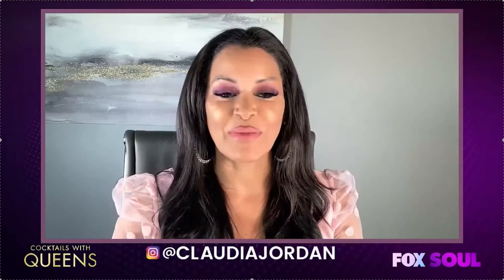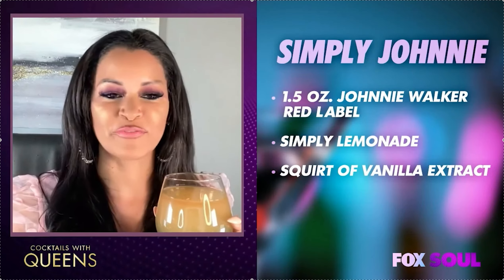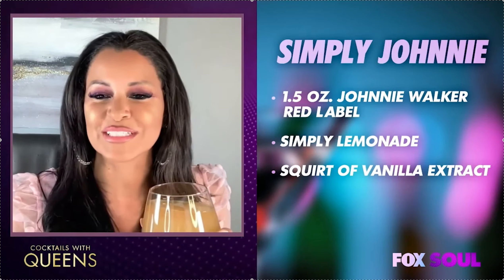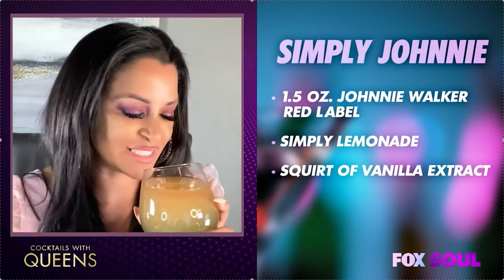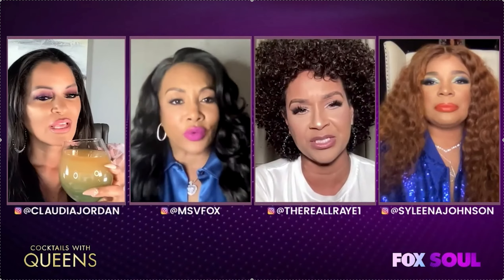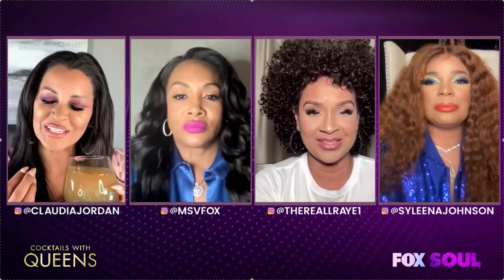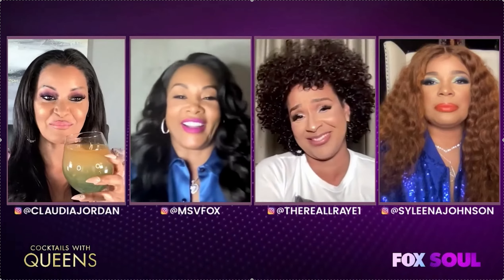The name of my signature cocktail is Simply Johnny. I added Johnnie Walker Red Label — 1.5 ounces — some Simply Lemonade because it's my favorite drink, and a splash of vanilla extract to cut down and give it something exotic, a little tropical feel. I never would have thought about vanilla. That's really interesting. Yeah, before you drink it you smell it and it hits your nose first — you're like, I'm about to tear this up. It's gonna be gone by the end of the show.